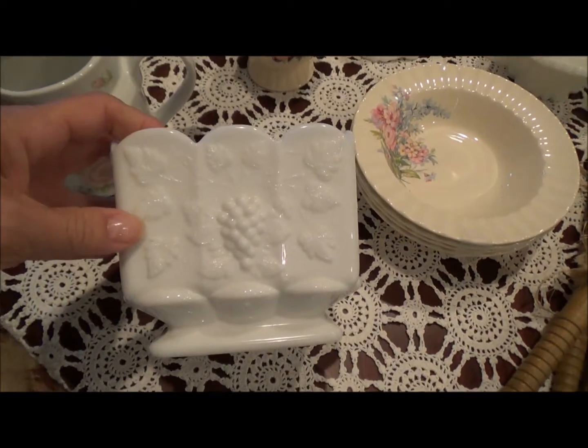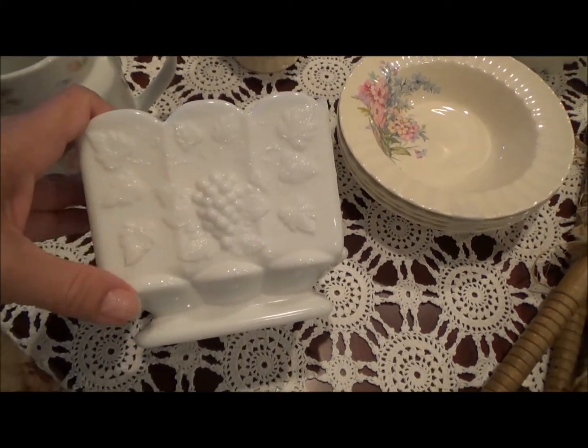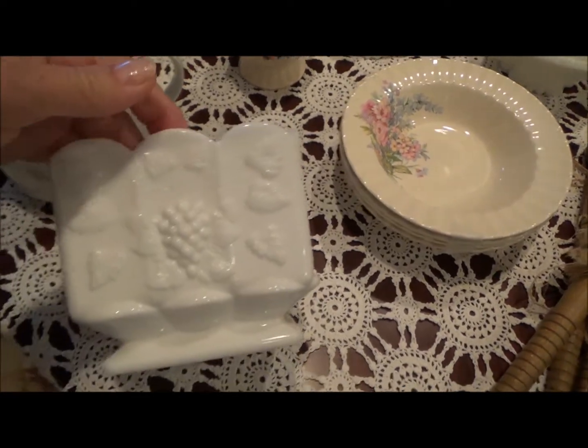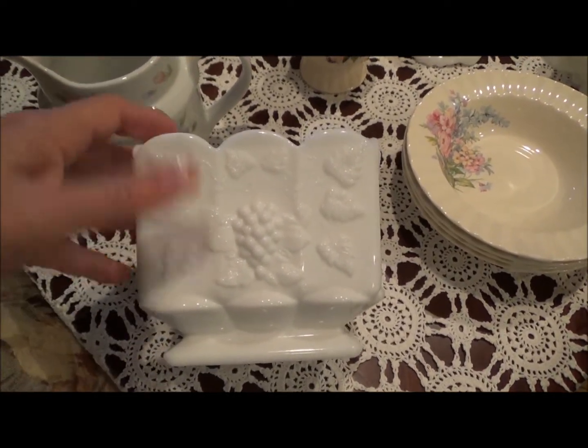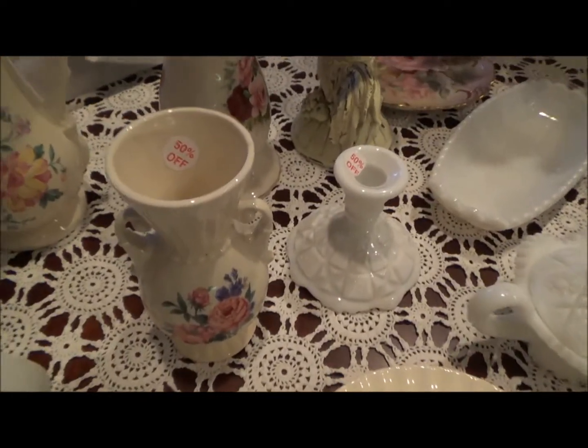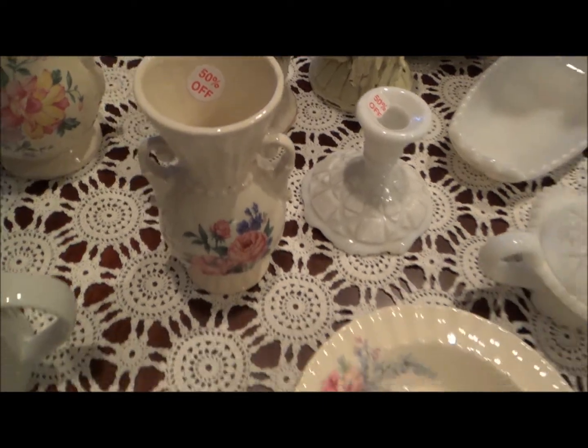This is from an antique store. This is a milk glass with the grapes. I liked it because it's square. All the milk glass I purchased was 50% off, and I don't remember the prices. The Royal Copley was also 50% off.